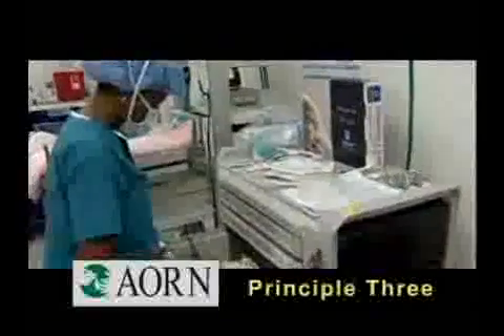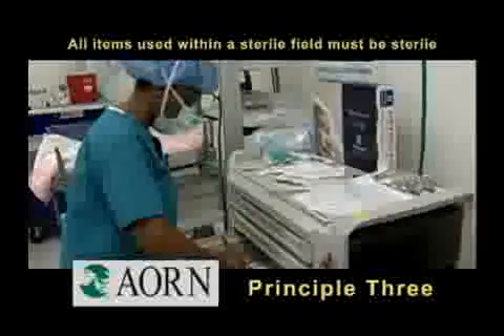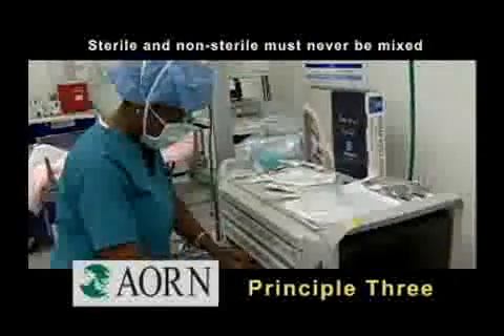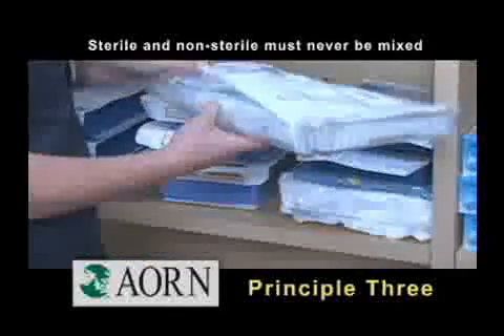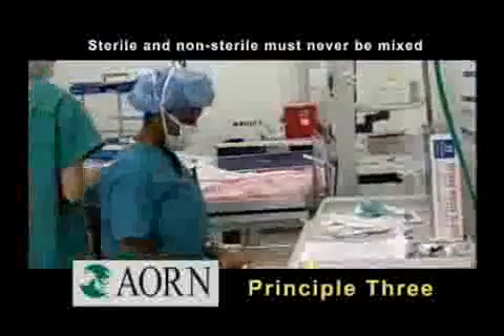Principle three states that all items used within a sterile field must be sterile. Sterile and non-sterile equipment and supplies must never be mixed, and if the protective cover of any sterile package has been compromised, it must be considered contaminated and not be used.